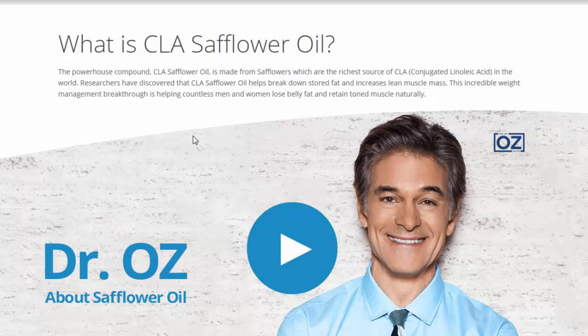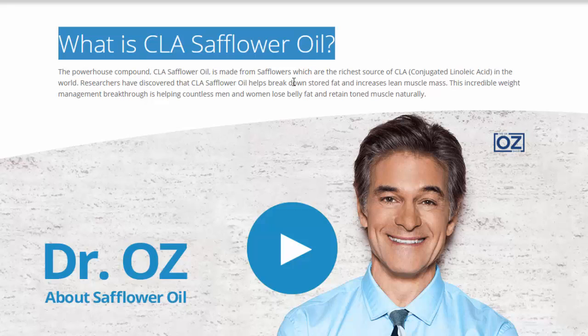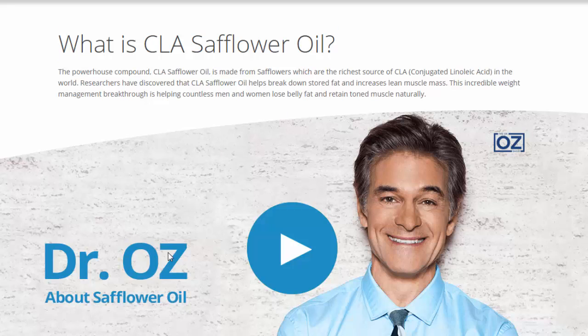What is CLA safflower oil? Dr. Oz says that the powerhouse compound CLA oil is made from safflowers, which are the richest source of CLA — conjugated linoleic acid — in the world. Researchers have discovered that CLA safflower oil helps break down stored fat and increases lean muscle mass.